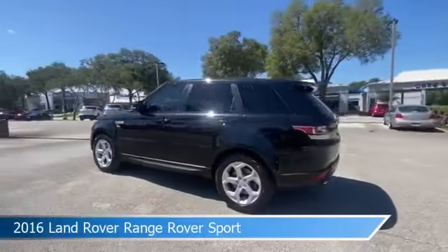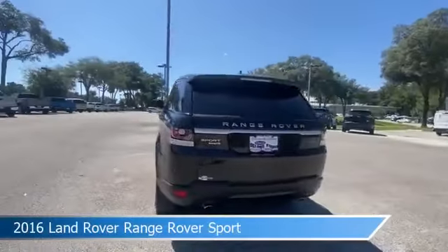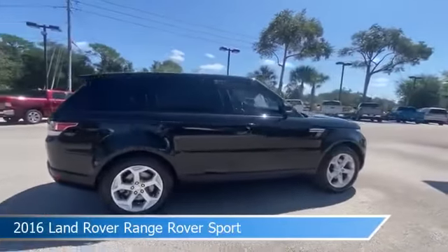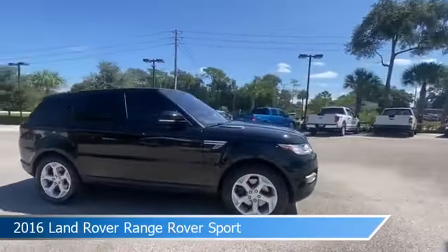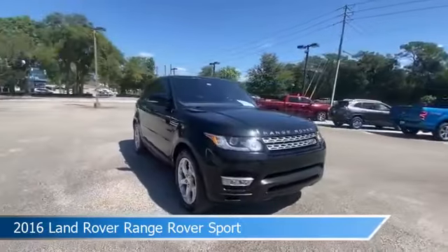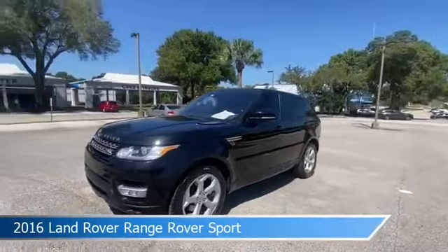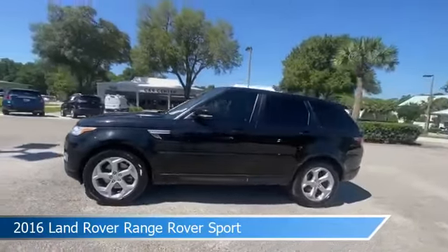Take a look at this 2016 Land Rover Range Rover Sport, equipped with an 8-speed automatic transmission. This car comes with some great features including anti-lock brakes, dual climate control, audio controls on the steering wheel, auto leveling headlights, and more.